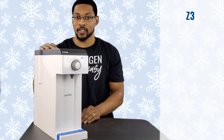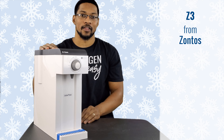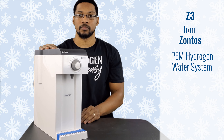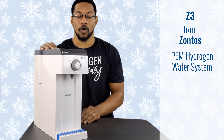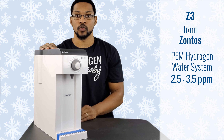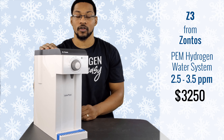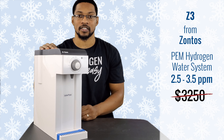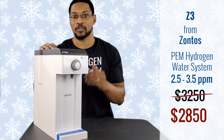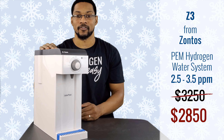This product is the Z3, sold by Zontus Hydrogen Water Company. It is a PEM high-milligram-per-liter flow-through system that comes with a water basin holding about 2.5 liters, or it can be direct-lined to your cold water supply. We've tested it at a range of 2.5 to about 3.5 ppm, with an average of about 2.6 ppm. It normally retails for $3,250, but through H2 Hub you can get it for $2,850. This deal is effective until December 31st, 2020.